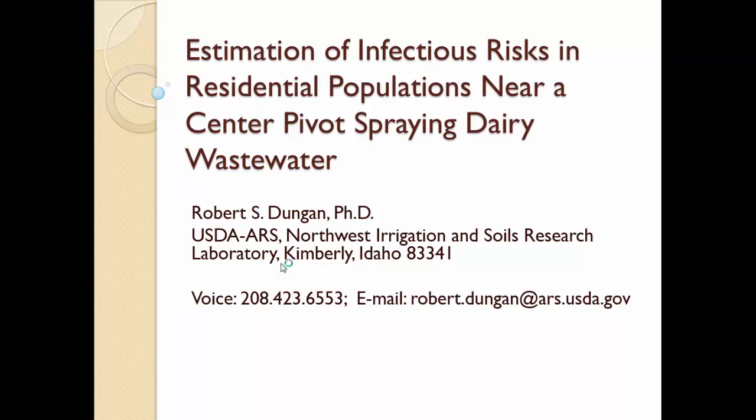Good afternoon everyone. For the next 30 minutes, I'm going to talk about a quantitative microbial risk assessment process that I use to estimate the infectious risks in residential populations that might be living near a center pivot operation that's spraying dairy wastewater.